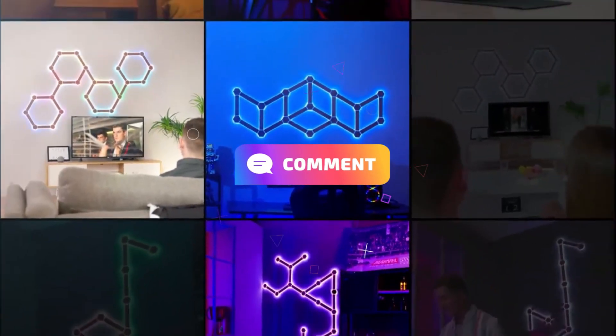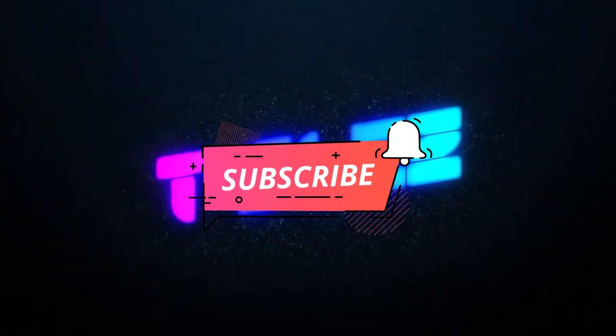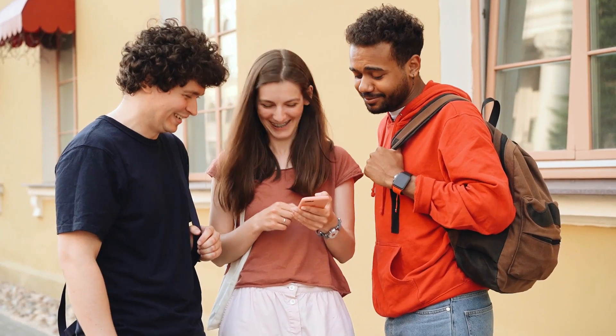Do you agree with our picks? Comment below on which gadget was your favorite. If you liked the video, do subscribe to our channel and don't forget to hit the bell icon. See you in the next one!